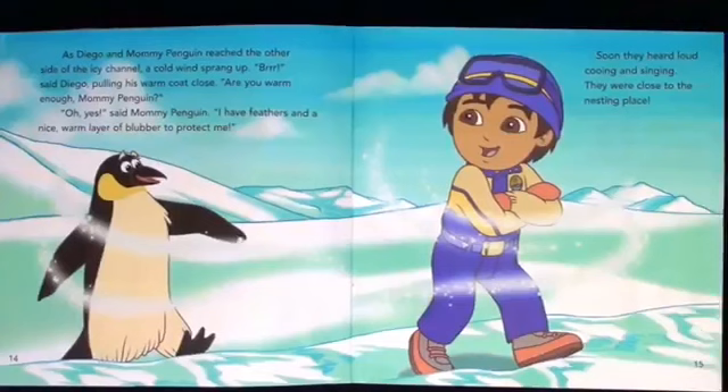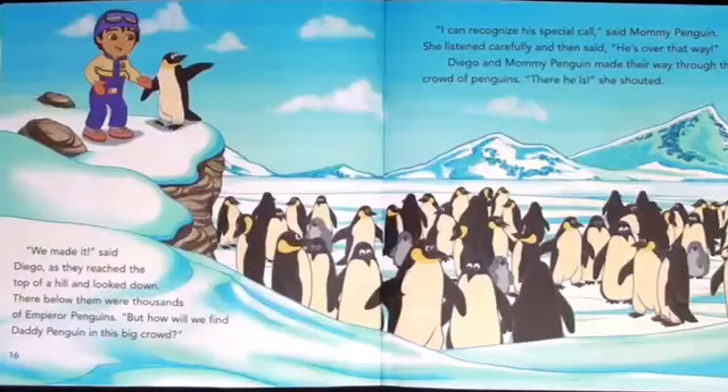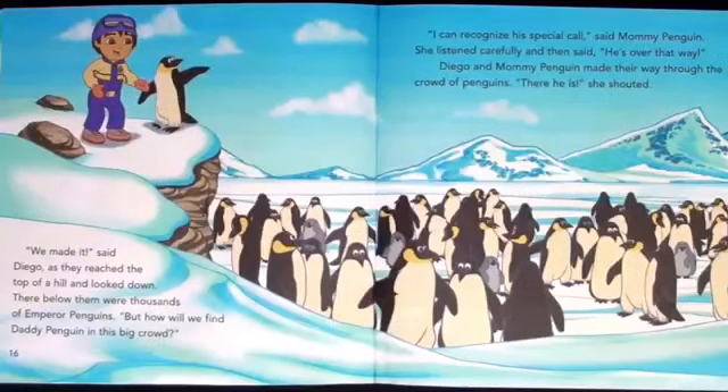Soon they heard a loud cooing and singing. They were close to the nesting place. We made it, said Diego as they reached the top of the hill and looked down. There below were thousands of emperor penguins. But how will we find daddy penguin in this big crowd? I can recognize his special call, said mommy penguin. She listened carefully and then said, he's over that way. Diego and mommy penguin made their way through the crowd of penguins. There he is, she shouted.